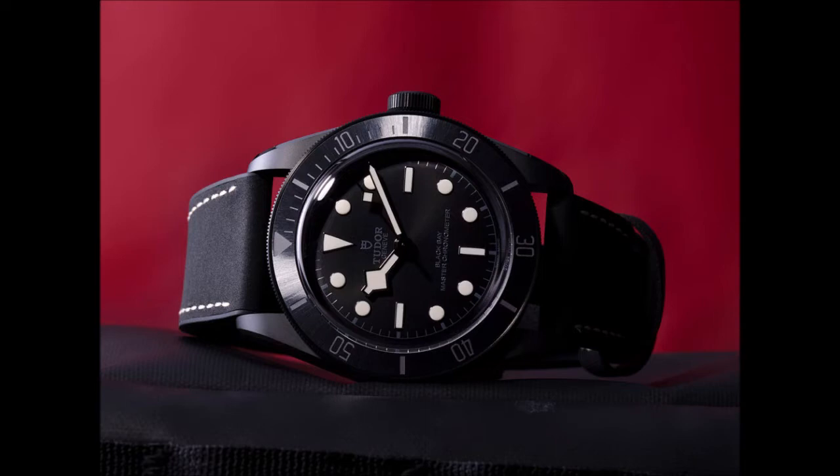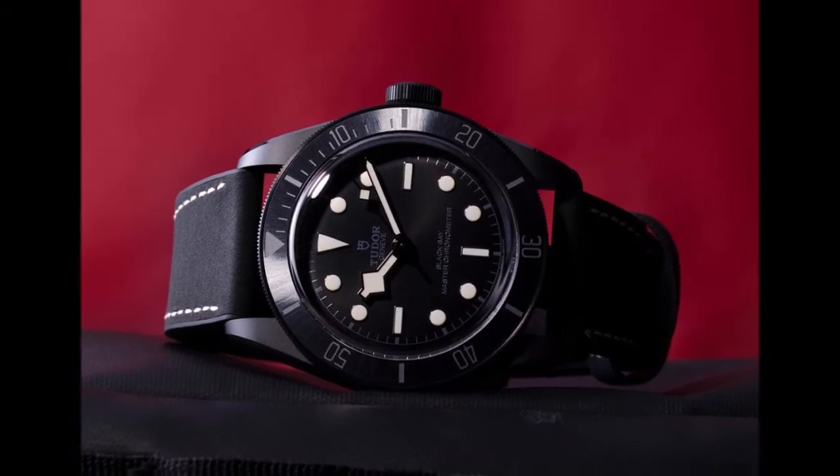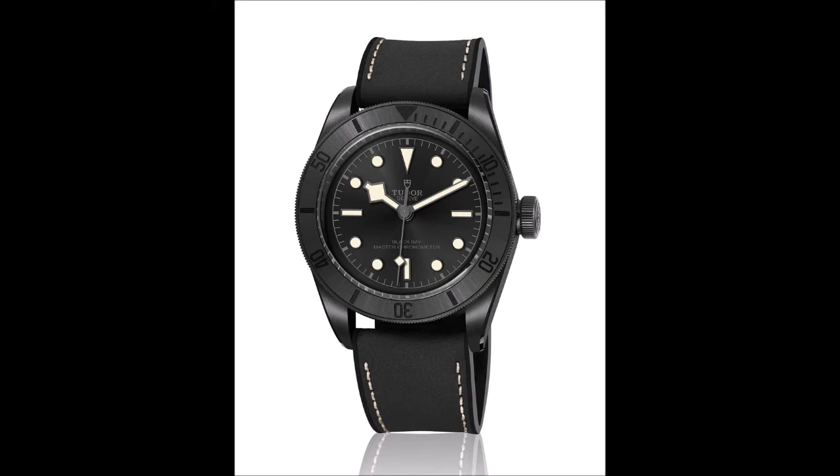For its latest and largely unexpected timepiece, the Black Bay Ceramic, Tudor not only presents its first watch in an all-matte black ceramic case, but also the first whose movement has been certified by the independent Swiss Institute of Metrology METAS as a Master Chronometer — a designation up until now used exclusively by Rolex arch-competitor Omega.